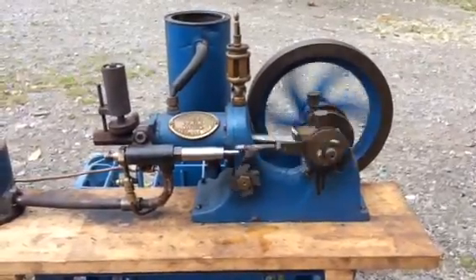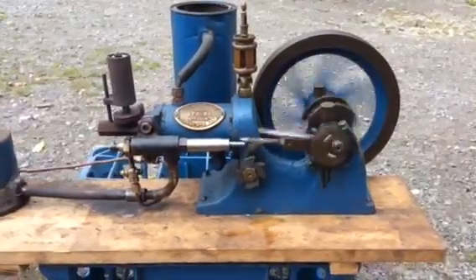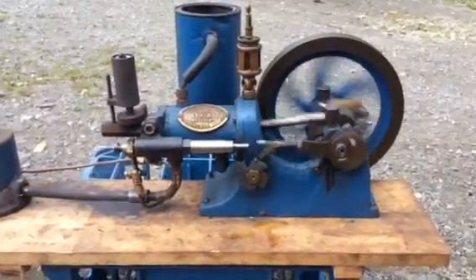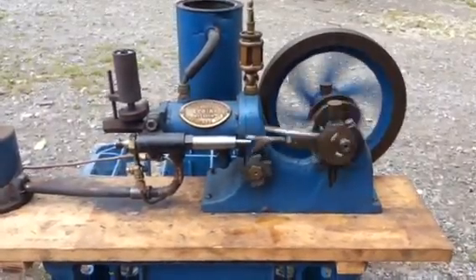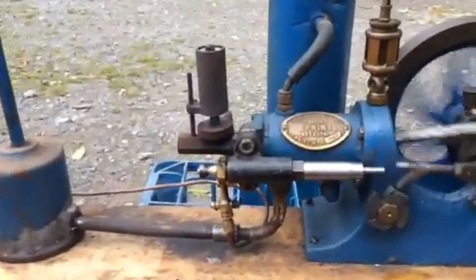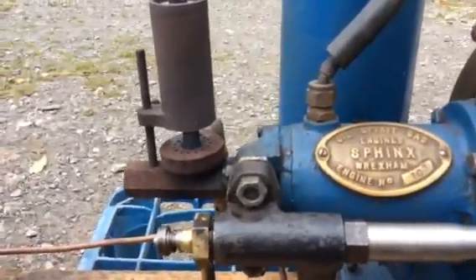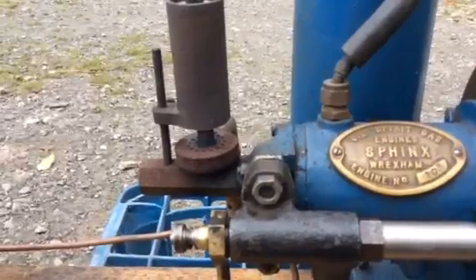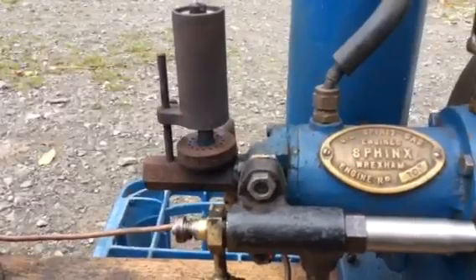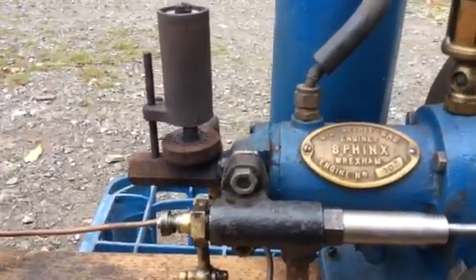It originally had a high tension spark ignition system but I've just converted it to hot tube ignition. It's going nicely. There's a bit of ceramic firewood in the tube chimney. The tube chimney is borrowed off the old Robinson gas engine.